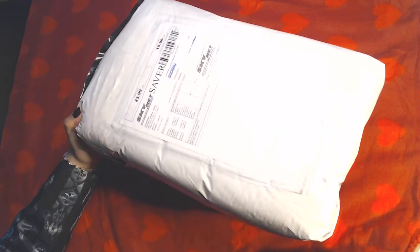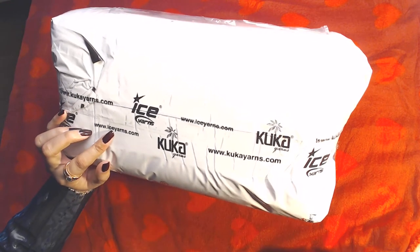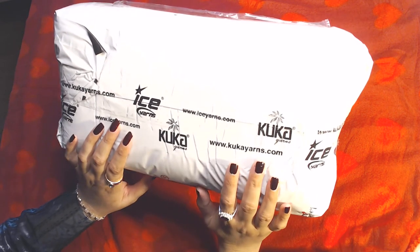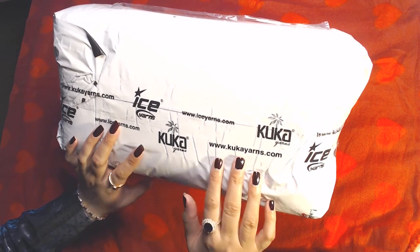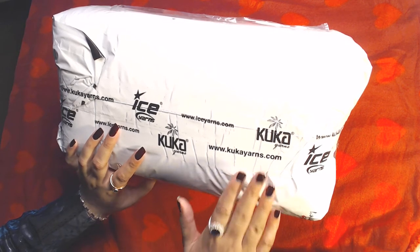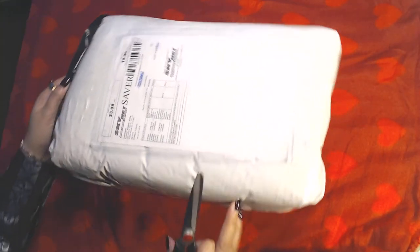Maybe it's just me who feels like that! This is a gift from a friend — she ordered it for me about 20 days ago. It's my all-time favorite, Ice Yarn. Their shipping has gotten much slower; before, if I ordered from Ice Yarn in Turkey I'd receive it next day or two days after, but now it's slower. Still, I received it and I'm so happy and excited to open it!